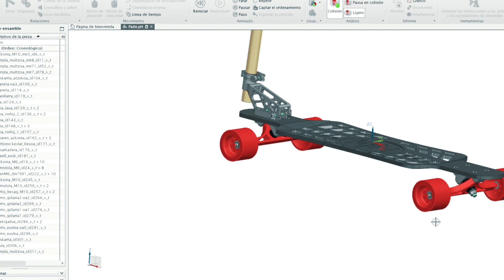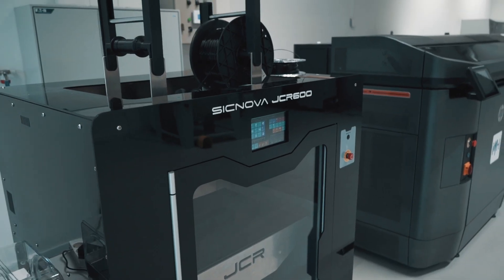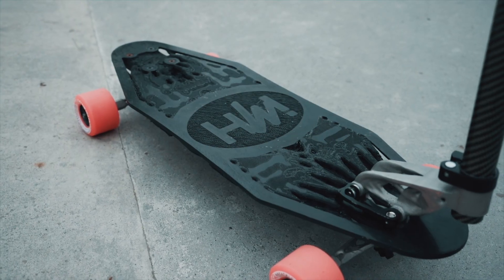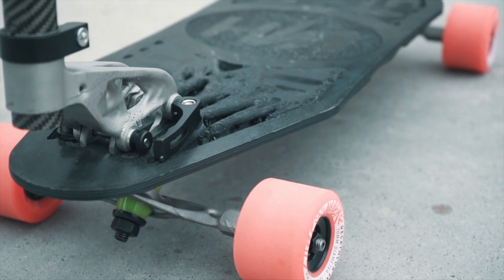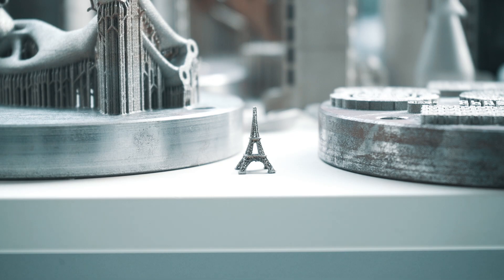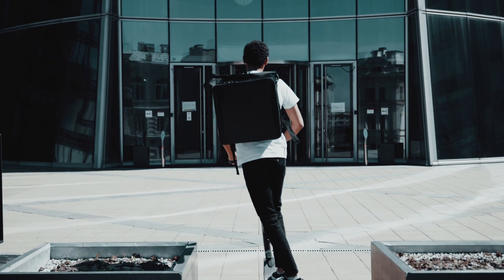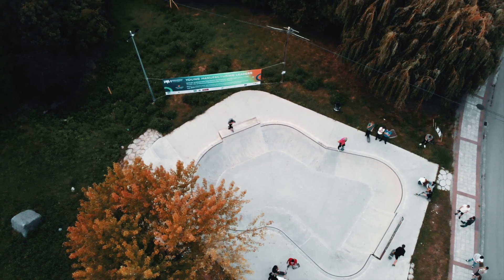We have taken another leap in technology to manufacture a new version of our skateboard with methods of the new and current industrial revolution. Through additive manufacturing processes and the 3D printing machines of IMH Additive Village, we have achieved another model of skateboard with designs that were previously impossible to manufacture — cutting edge materials and technology that allows us to manufacture customized products in batches and anywhere in the world. Together with the evolution of information technologies, this welcomes products of the Internet of Things era, such as the new and current electric skateboards controlled from the mobile phone.